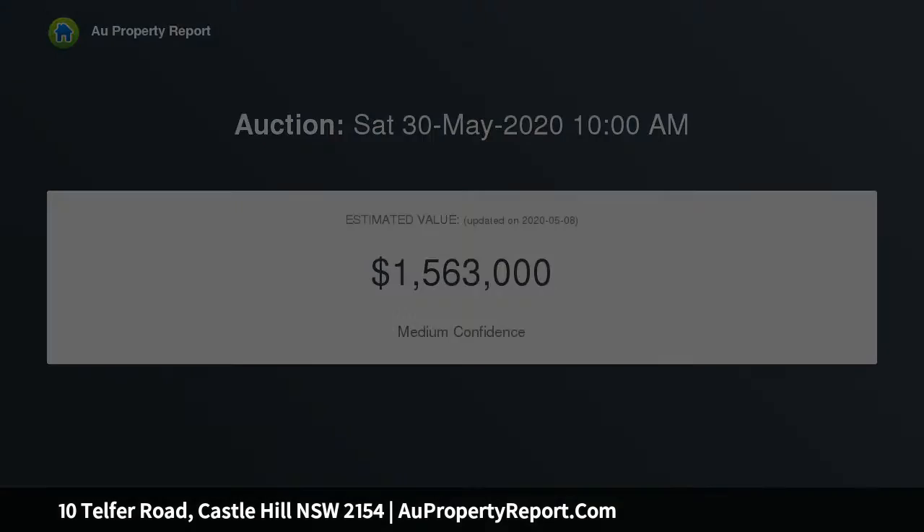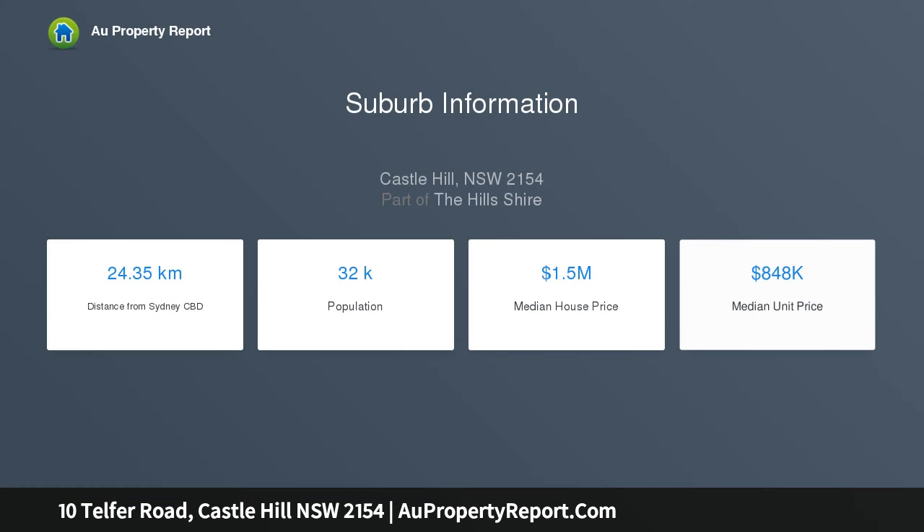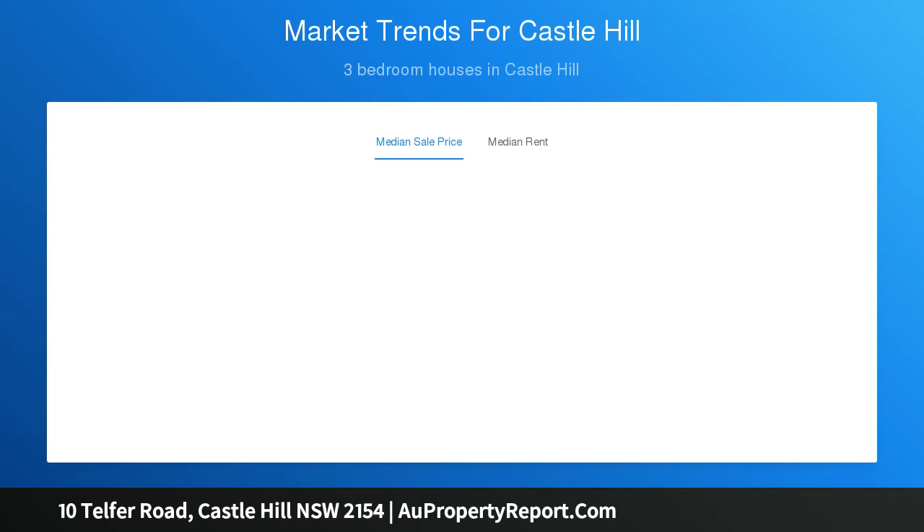Features of the current house: three bedrooms all with built-in wardrobes, one bathroom with separate toilet, kitchen, dining and lounge upstairs overlooking a balcony with views, four-car lock-up garage with room for a workshop, and downstairs rumpus and teenagers retreat with lots of potential. This 930 SQM approx.